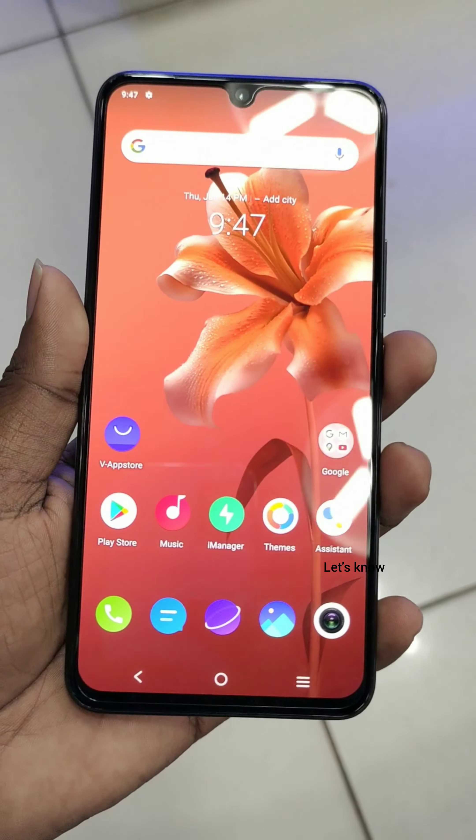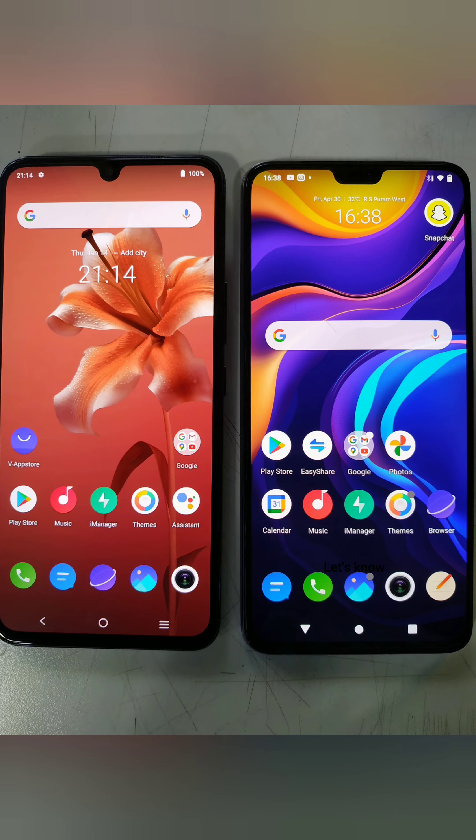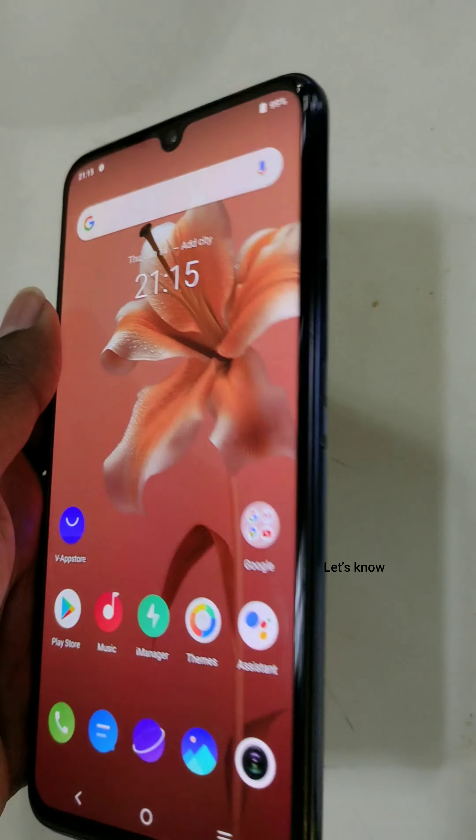The V21 series is a new upgrade over the V20 series. The back and front design is similar to the V20 Pro. However, compared to the V20 Pro's dual front camera, this front camera is a downgrade to a single camera, though it does include dual flash.